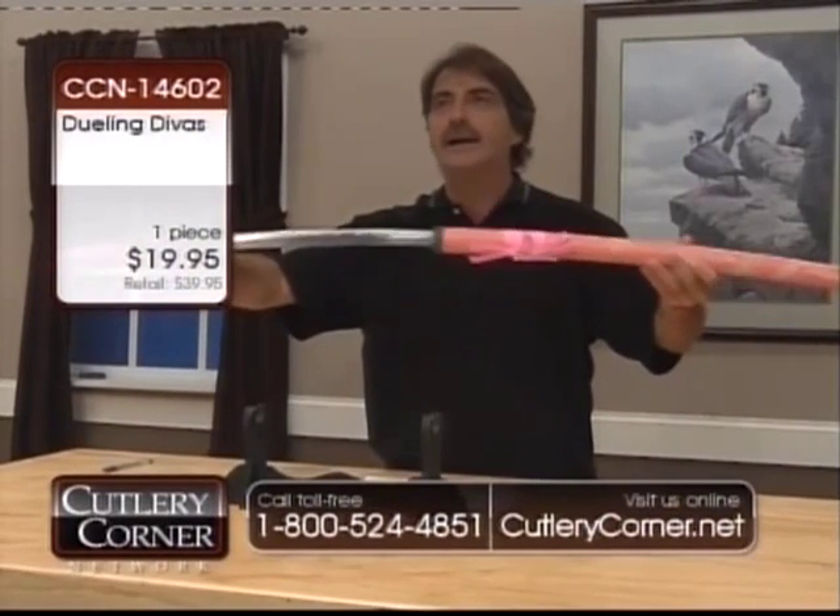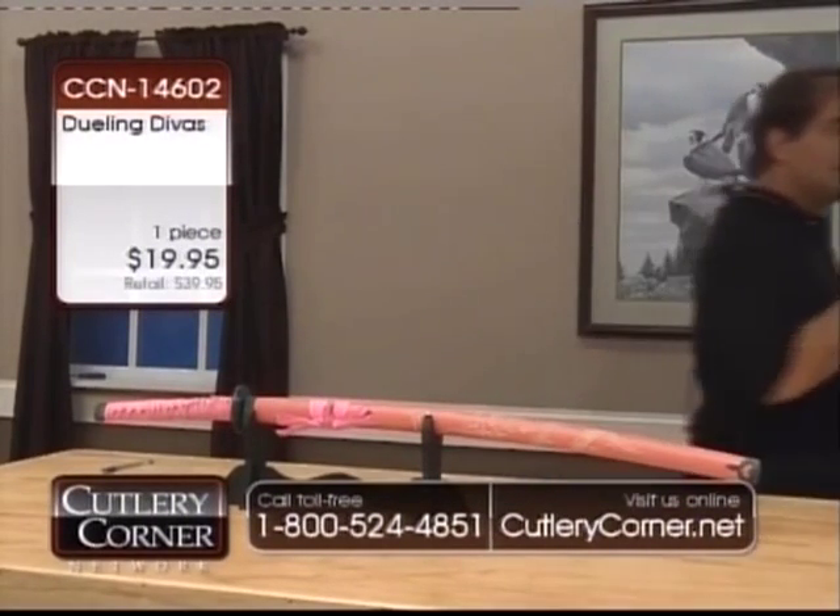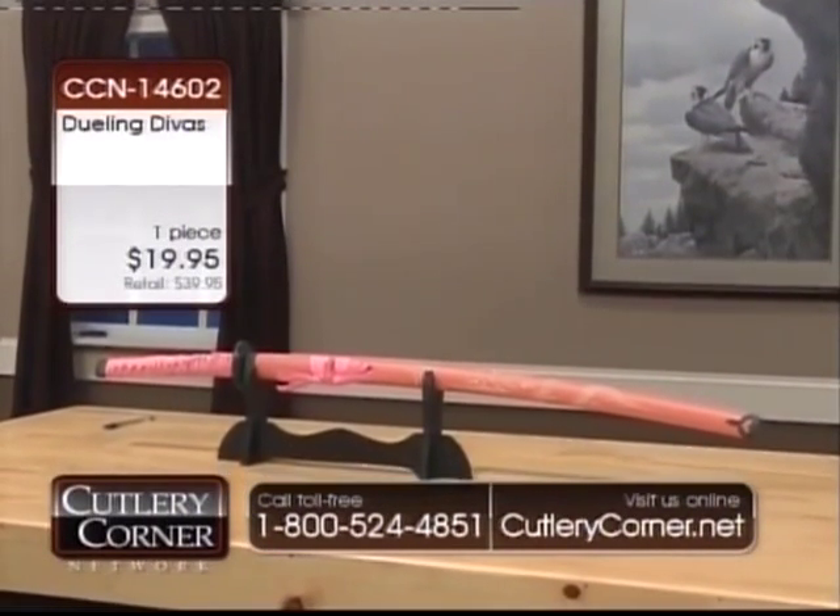And now we've got an actual functioning stainless sharp sword for less than $20. 1-4-6-0-2. And God bless Mr. James A. Frost — he's got nerves of steel.